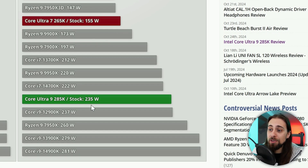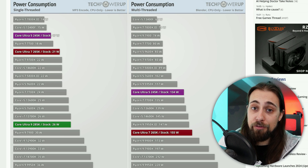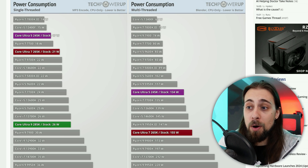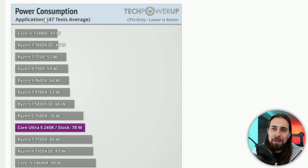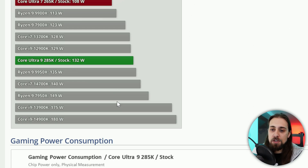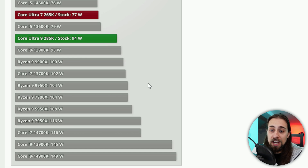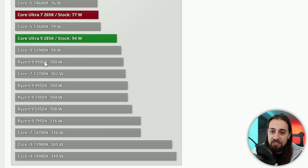It's not surprising it consumes less if it also performs less. But with proper scheduling these CPUs should improve. In application workloads — TechPowerUp's 47-test average — the Core Ultra 9 consumes considerably less: about 132 watts versus 180 watts for the 4900K. In gaming, the gap is also significant: 94 watts for Core Ultra 9 versus 149 watts for the 4900K, putting it on par with the 9900X and 13700K.